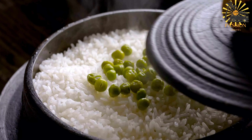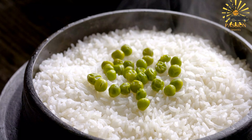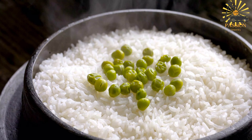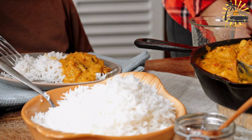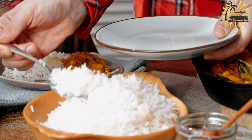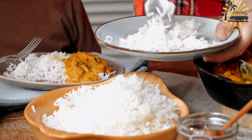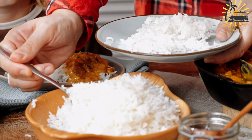Ingredients: two cups rice, two pounds chicken cut into pieces, one cup pigeon peas fresh or frozen, one large onion chopped, three cloves garlic minced, one sweet pepper chopped, one medium carrot diced, one cup pumpkin diced, two sprigs thyme, two cups coconut milk, three tablespoons vegetable oil, two tablespoons soy sauce, one tablespoon Worcestershire sauce, salt and pepper to taste, two cups water.